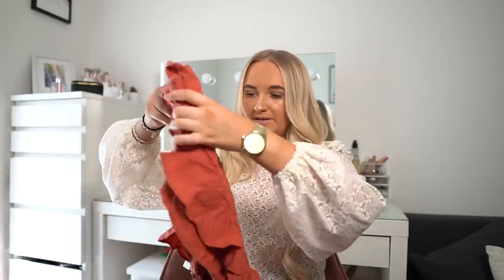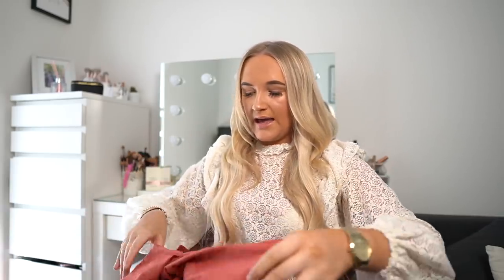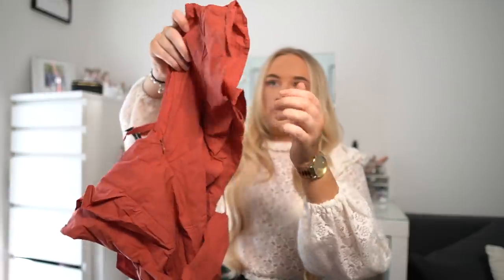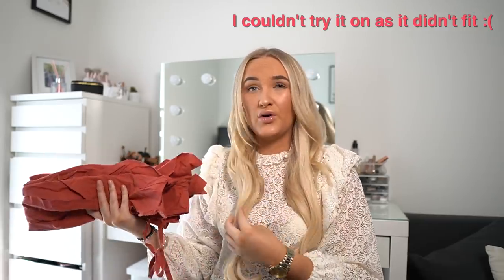Next up I've got another playsuit — a frill shoulder belted playsuit in coral, got this in a 12 as well. It's a corally, burnt rusty sort of color with a belt around the middle that just ties around. It's got a zip up the back and a little tie-up at the top with cute little ruffles down the sleeves. A little bit different and out of my comfort zone, but I think it's really going to work. Playsuits make me feel really comfortable and are just perfect to shove on for a hot summer's day.